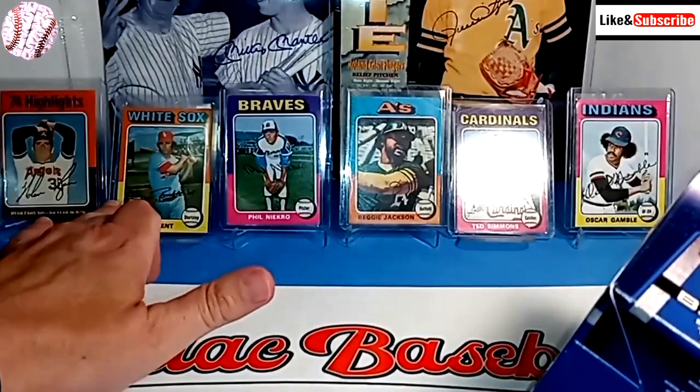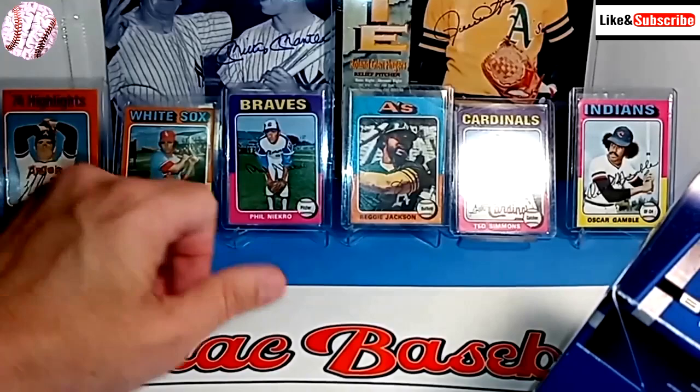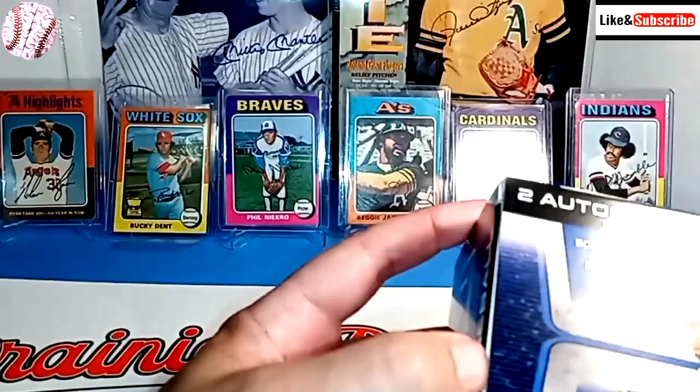We have the Bucky Dent Gold Cup card for the White Sox — Bucky Freakin' Dent. We have Phil Niekro, who just passed away about a month ago.